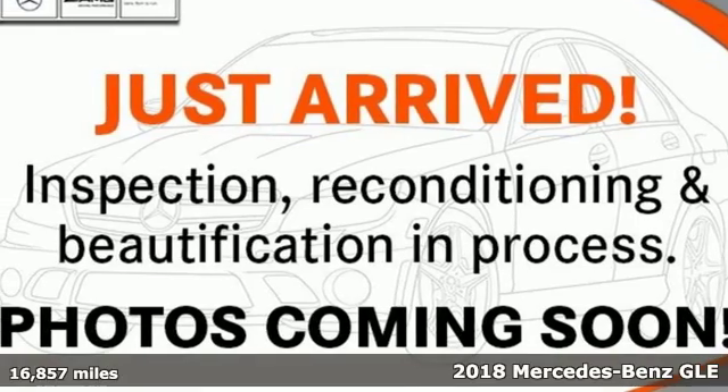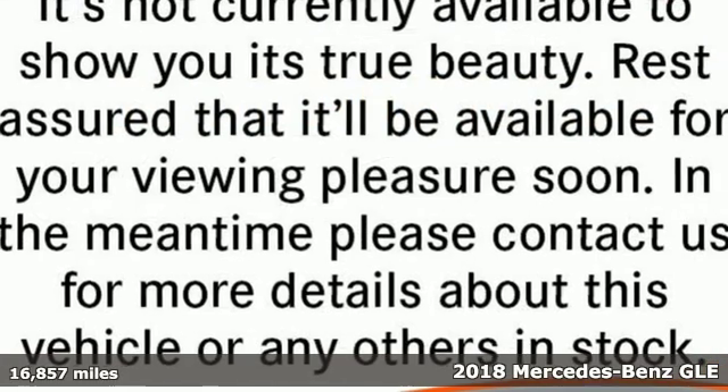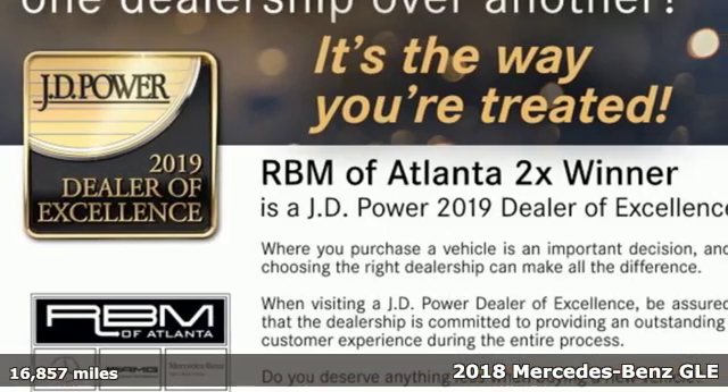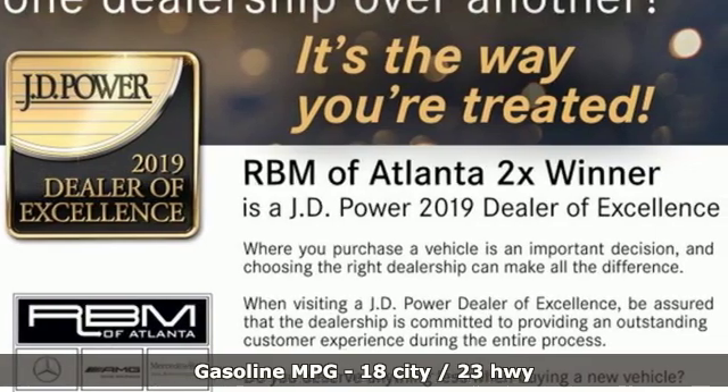It's a certified 2018 Mercedes-Benz GLE — high style, high performance Mercedes-Benz. It boasts an impressive list of features, like these.